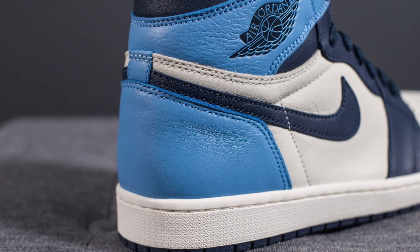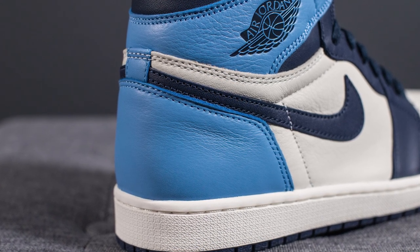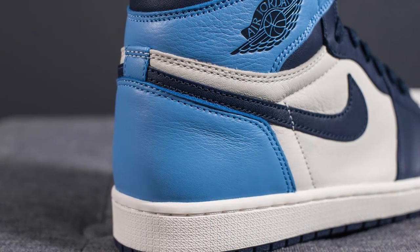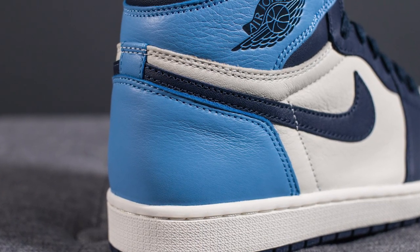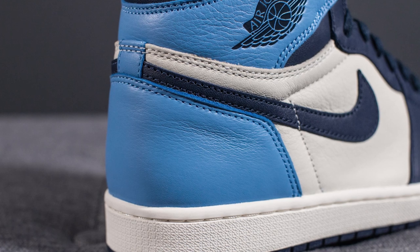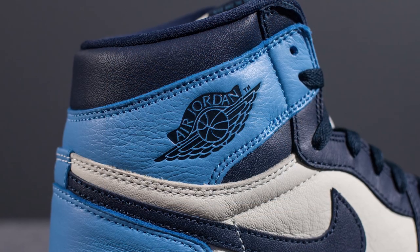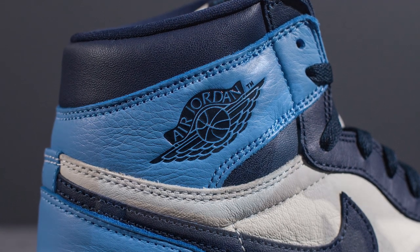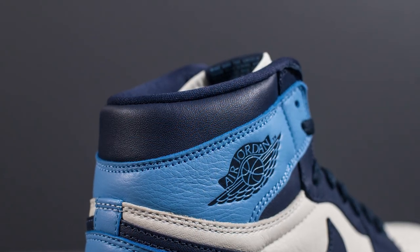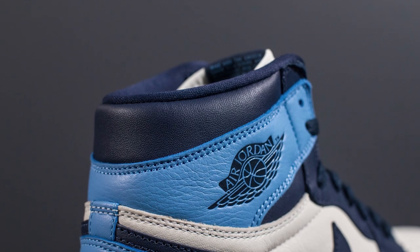Wrapping around the back end of the shoe, we have the introduction of this University Blue colored leather. Similar to the Sail leather, this University Blue leather is also very, very nice — it feels super soft, and just pressing it lightly you can see those natural crease lines in the leather. On the lateral side only, we have the Air Jordan Wings logo debossed in black, and then at the very top of the ankle collar we have that Obsidian leather once again.